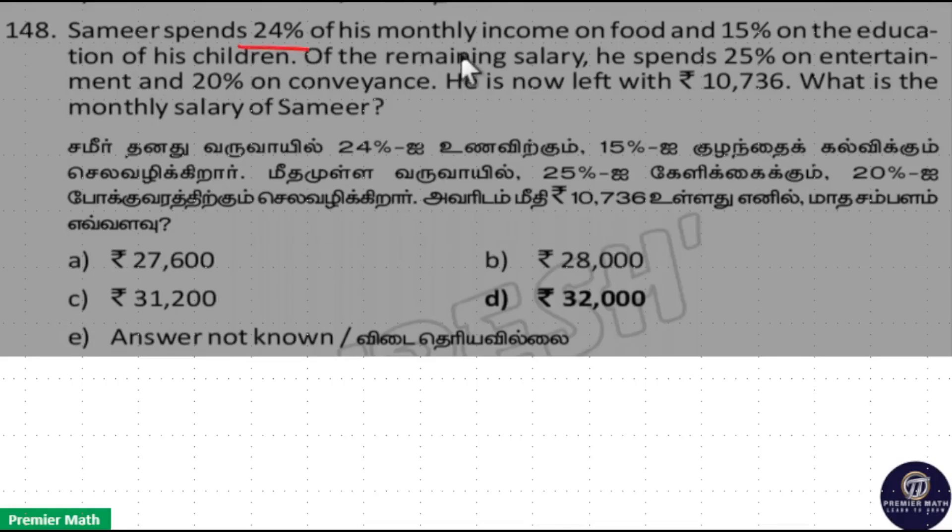Sameer spent 24% of his monthly income on food, 15% on education of his children, and of the remaining salary he spent 25% on entertainment and 20% on conveyance. He is now left with 10,736. What is the monthly salary of Sameer?